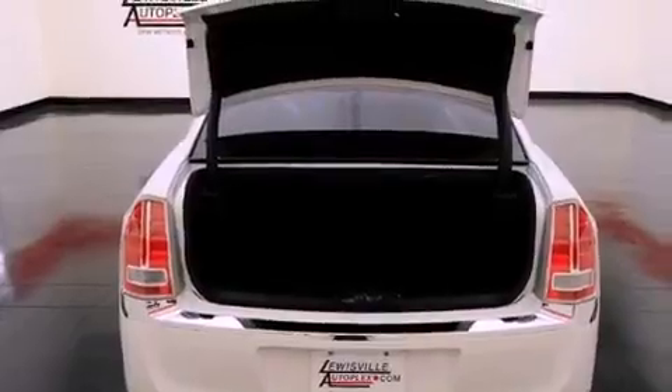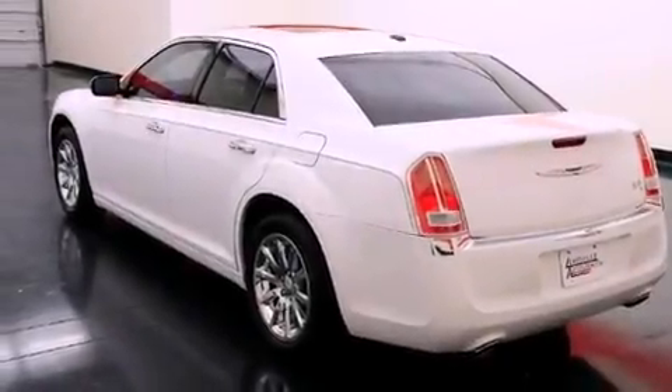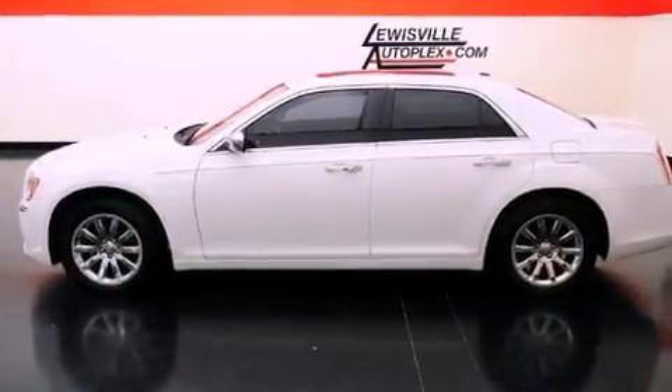Also included are a sentry key theft deterrent system, front and rear floor mats, projector beam halogen headlights, disc brakes with an anti-lock braking system, air conditioning with automatic climate control, and fog lamps.